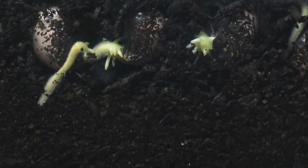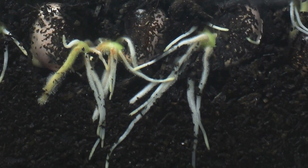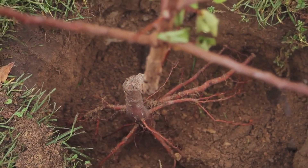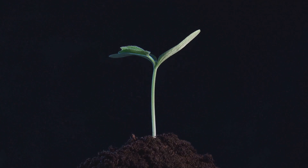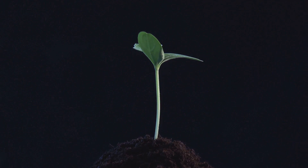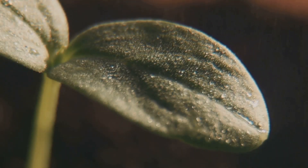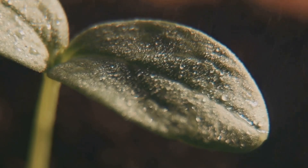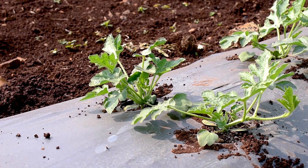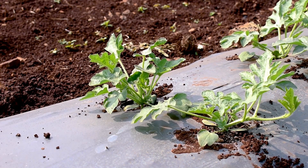This allows a tiny root called the radicle to emerge and anchor itself into the soil. The radicle is the plant's lifeline, drawing water and nutrients from the soil. As the radicle burrows downward seeking moisture and stability, a small shoot called the plumule pushes its way upward towards the sunlight. The plumule carries with it the promise of leaves — the plant's food factories. These first leaves, known as cotyledons, are simple and fleshy, providing the seedling with initial nourishment until true leaves develop and take over the task of photosynthesis.